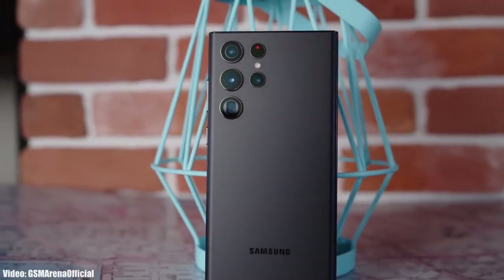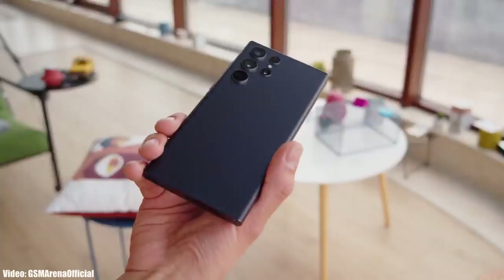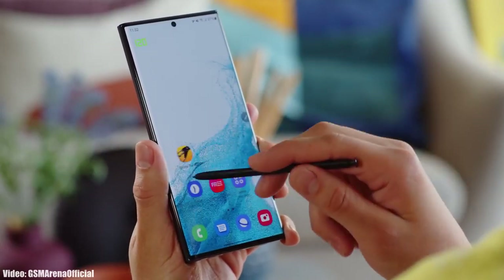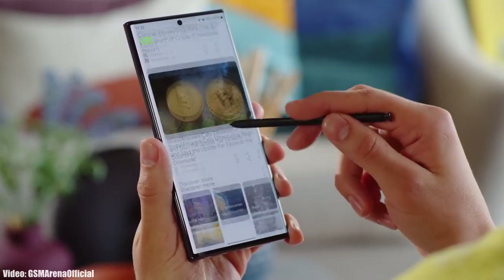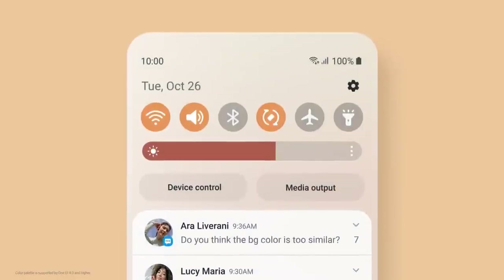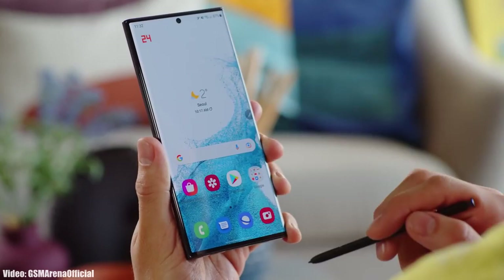Samsung released the S22 series last month and with that they also released the One UI 4.1 update. One UI 4.1 is an updated version of One UI 4, basically an enhanced version of One UI that includes the features and changes that the S22 series brings.